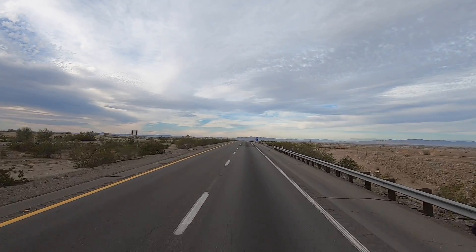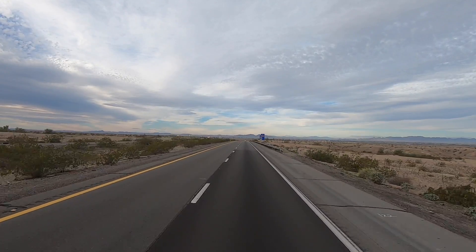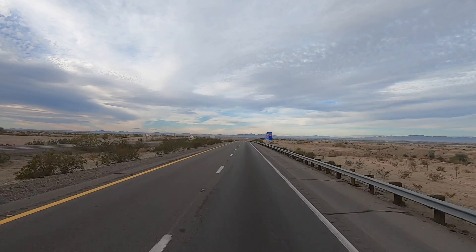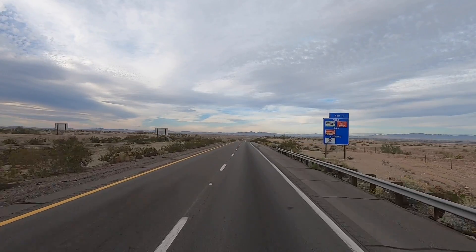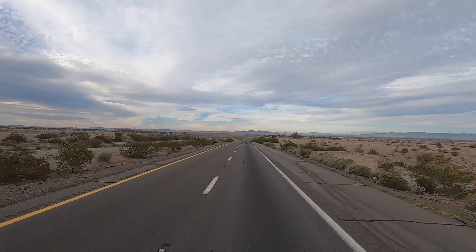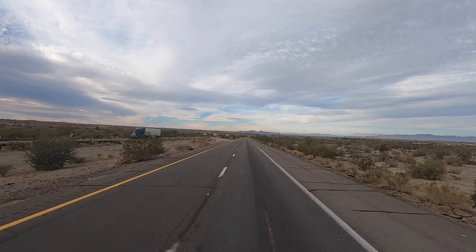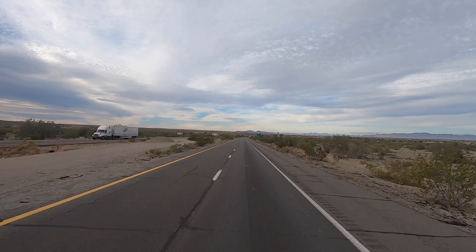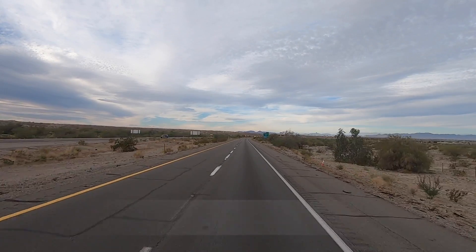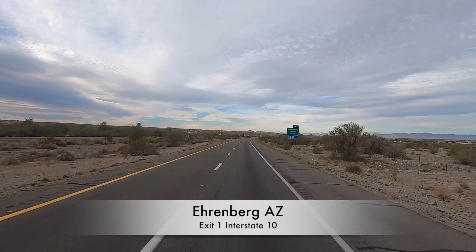We're going up here to the town of Ehrenberg. We'll be exiting on number one, exit one off Interstate 10, and there is more free camping up here right on the river too. I've never camped up here personally, but I have been down here photographing for years. Great place to get sunset pictures, same as up at the Tom Wells area.